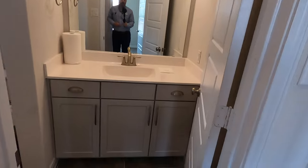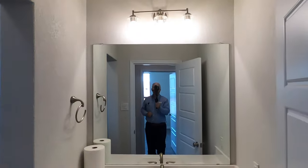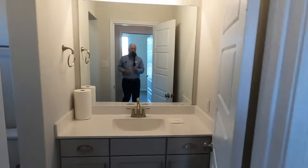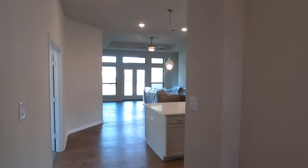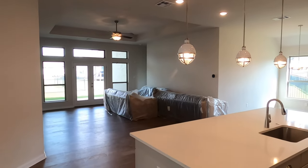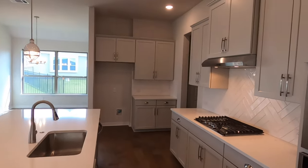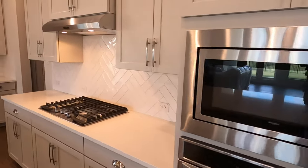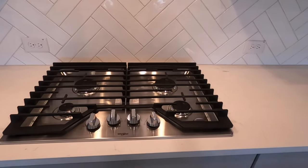I've done some videos of this before, but the last ones I did definitely had some work still needing to be done, so this is now the finished product. There's the bathroom with a full shower. Coming in, they've got this big living space right here with a nice kitchen. Love the size of this island. That refrigerator gets delivered a little bit later today.